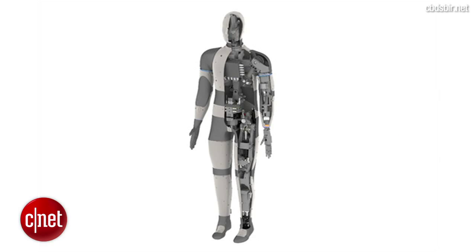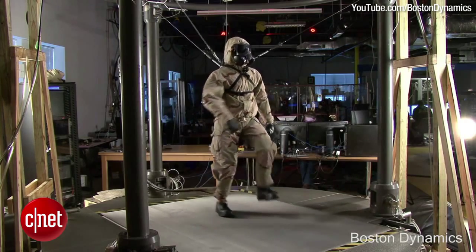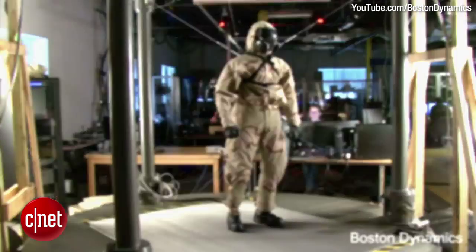Petman has sensors under its protective suit that detect the presence of any harmful materials that leak through the garment. The robot has the ability to squat and flex, and looks like the Terminator without any clothes on.